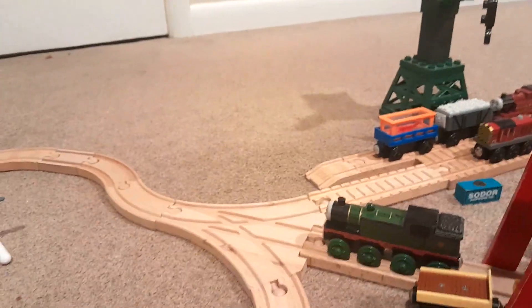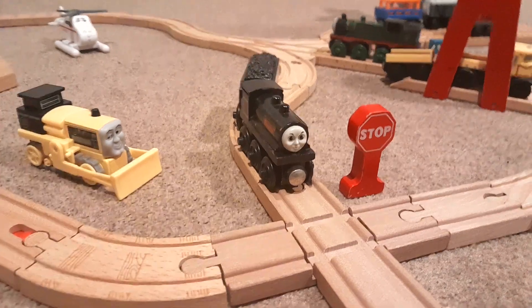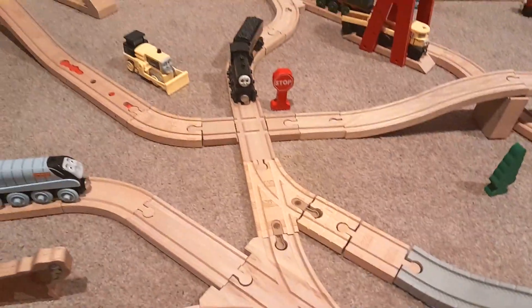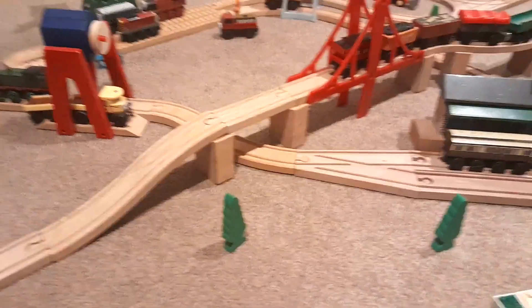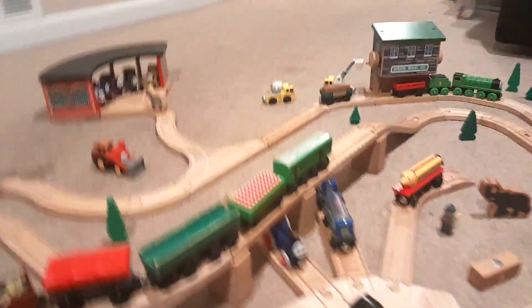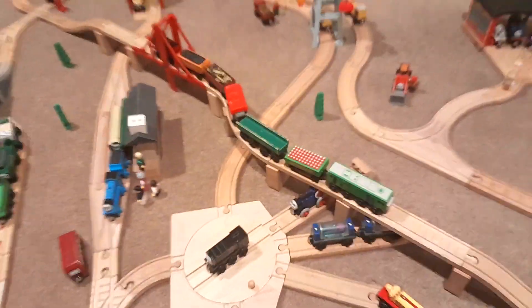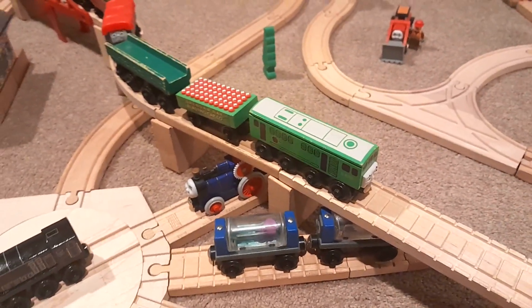If we follow Whiff and take this third switch past Harold, here we come to Douglas. There's the one stop sign I own, and I thought it would be appropriate to put it here since this is probably the most chaotic part of the layout with how many switches are going on. Byron is perhaps having a conversation with Douglas who has stopped at the stop sign. And up this incline over the suspension bridge is Boko, pulling a pretty interesting train: the blasting cap car, a Samu log car, a giggling troublesome truck, a garbage car, Fred, and a musical caboose.